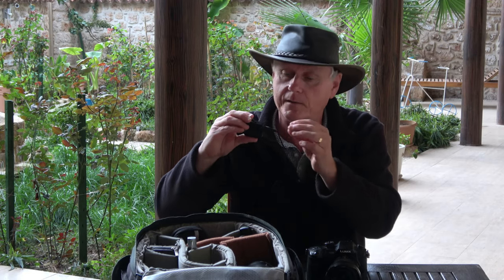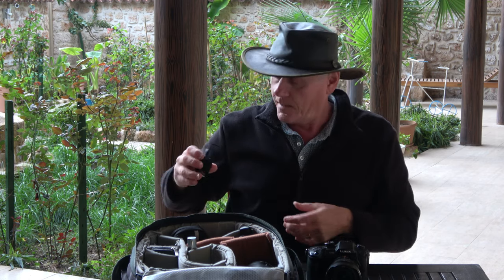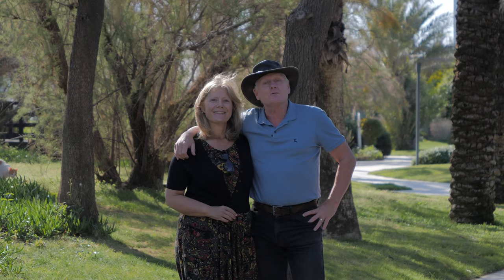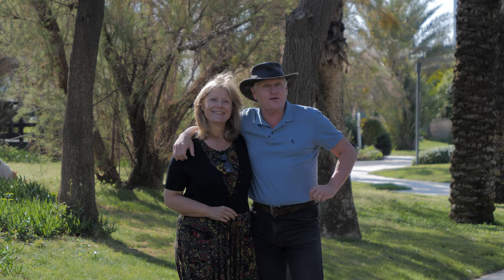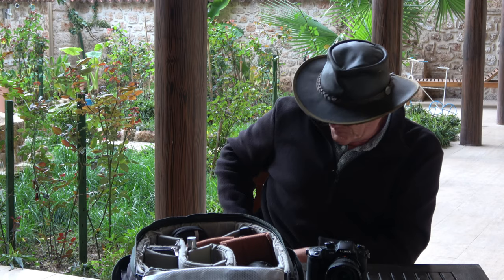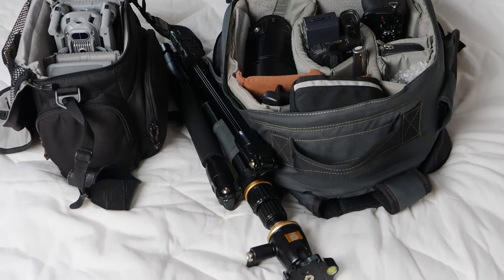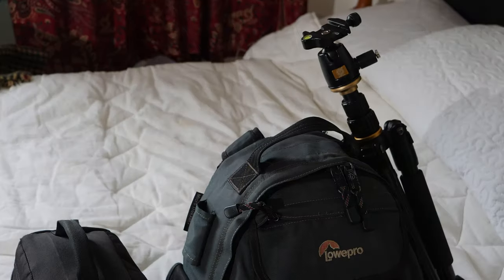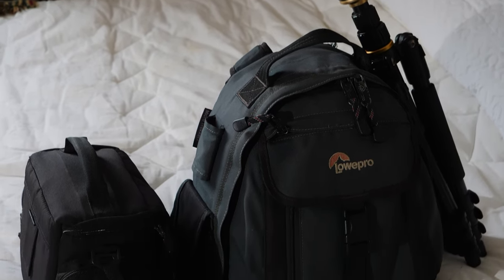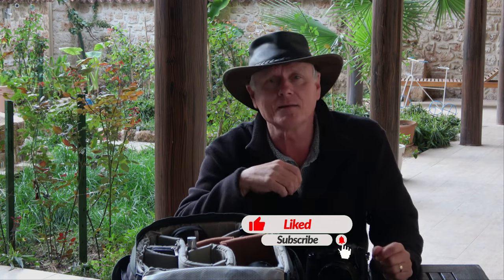I use it with a lavalier mic — I plug the lavalier mic in and then put the transmitter in my pocket. It's got a range of about 50 meters, which is great because over 50 meters you can't see anybody on the camera anyway. So with the addition of a tripod, this is what we take with us when we go traveling, and it all fits into two small bags. I hope you found this informative. Please subscribe to our channel, hit the like and the notification bell, and thanks for watching.